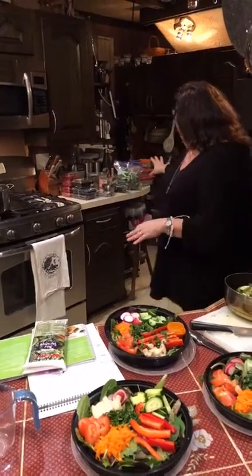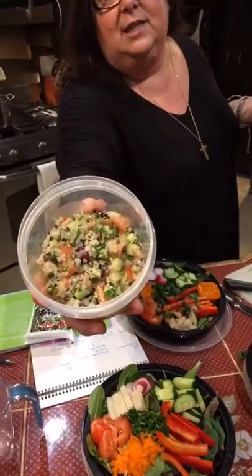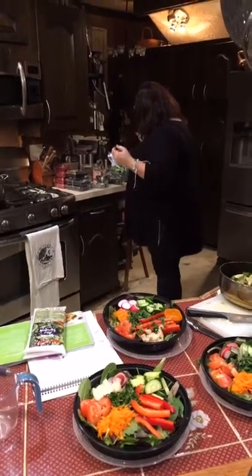Part of our lunch tomorrow is this amazing quinoa salad that we had earlier today — it was absolutely delicious. I said to John this is one of those things we're going to put on our menu, because it's really delicious. If you want the recipe, let me know, but that's part of lunch tomorrow.